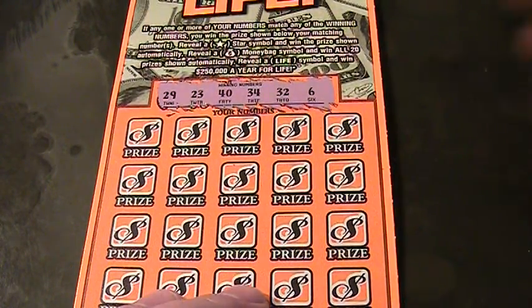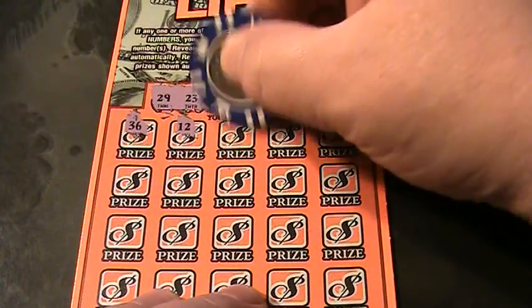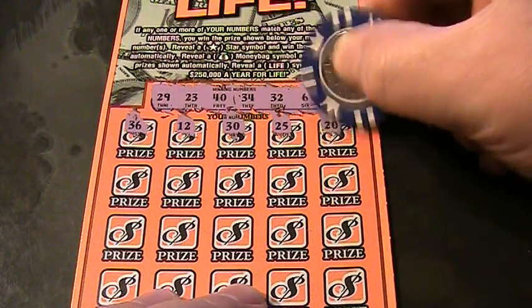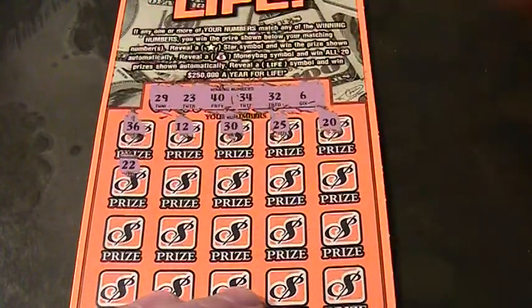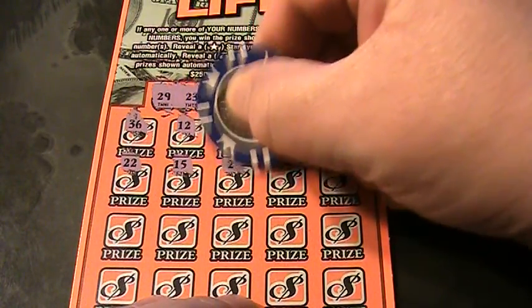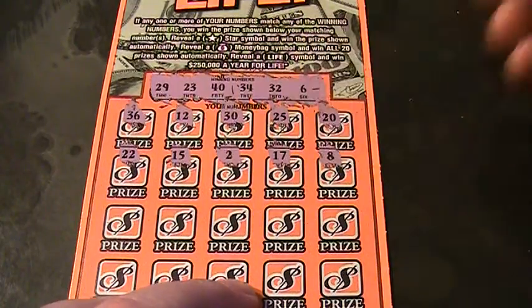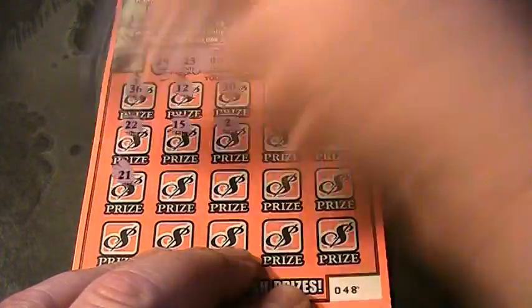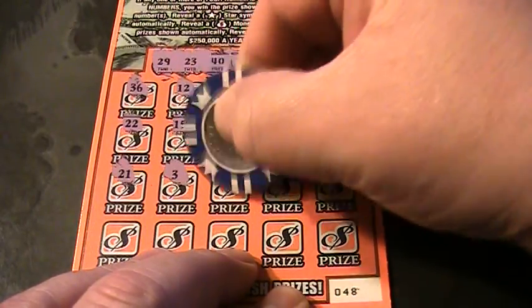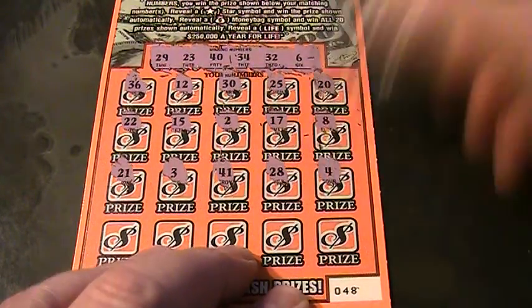Alright, let's see what we got. 35, 36, 12, 30, 25, 20, 22, 15, number 2, 17, and 8, 21, 3, 41, 28, number 4.